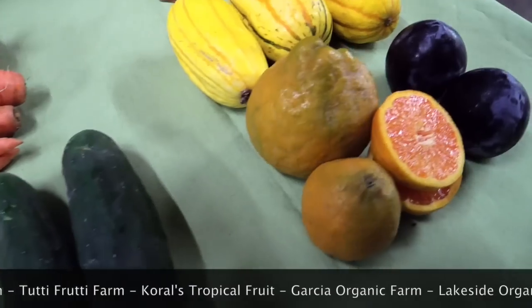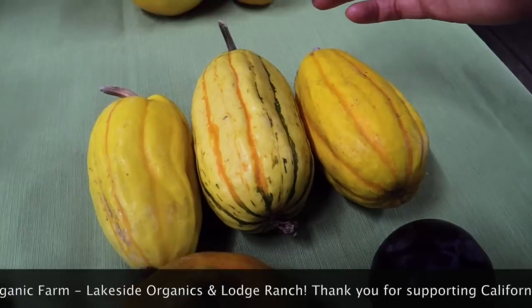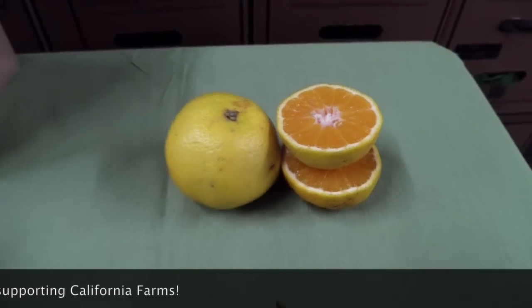Your Farmer's Choice add-on is Pixie Mandarins from Garcia Farm, Flavor Heart Pluots from Frog Hollow Farm, and Delicata Squash from Suzie's Farm. And last but not least, your fruit add-on this week is one pound of Sweet Valencia Oranges from Lodge Ranch Organics.